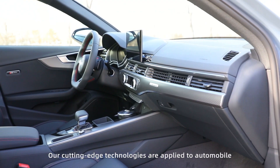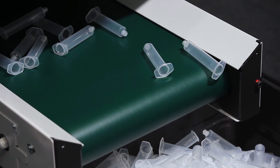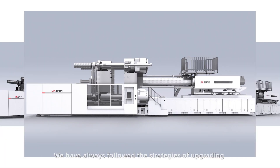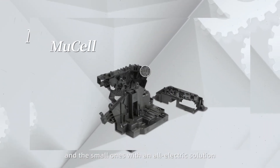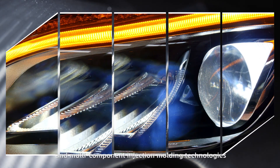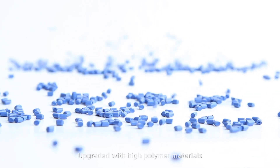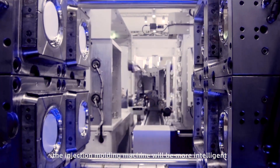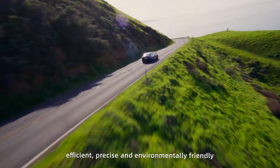Our cutting-edge technologies are applied to the automobile, medical and other industries. We have always followed the strategies of upgrading large injection molding machines with two-platen systems and small ones with an electrical solution, as well as microfoaming, composite materials and multi-component injection molding technologies. Upgraded with high polymer materials, the injection molding machine will be more intelligent, efficient, precise and environmentally friendly.